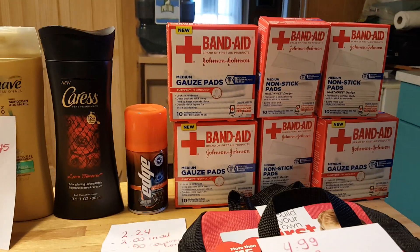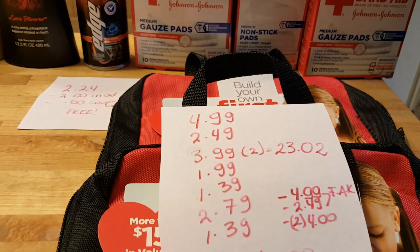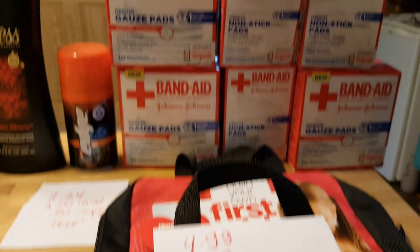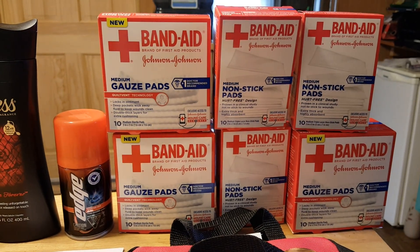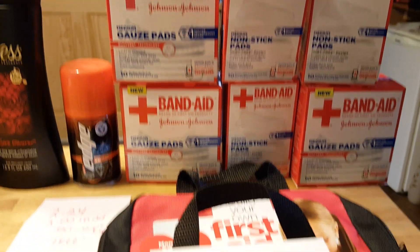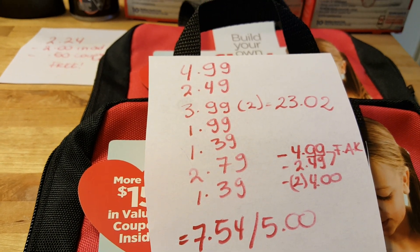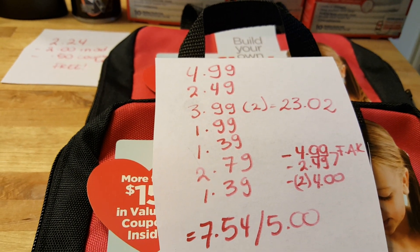I got three of the gauze pads in the medium size — two of them ring up as $3.99 and one of them as $1.99. The little Band-Aid non-stick pads, also the medium size: for two of them I paid $1.39, that was the half price, and for one of them, $2.79.